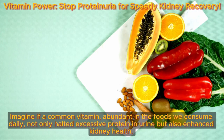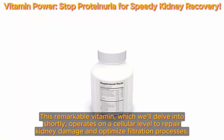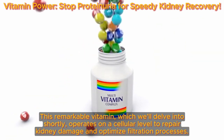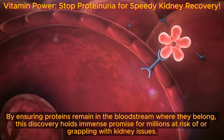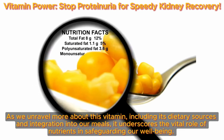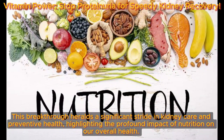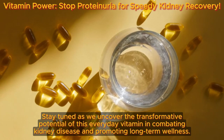Imagine if a common vitamin, abundant in the foods we consume daily, not only halted excessive protein in urine but also enhanced kidney health. This remarkable vitamin operates on a cellular level to repair kidney damage and optimize filtration processes. By ensuring proteins remain in the bloodstream where they belong, this discovery holds immense promise for millions at risk of or grappling with kidney issues. This breakthrough heralds a significant stride in kidney care, highlighting the profound impact of nutrition on our overall health.